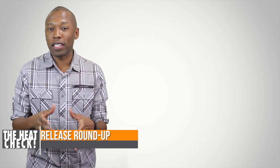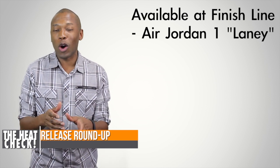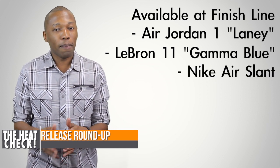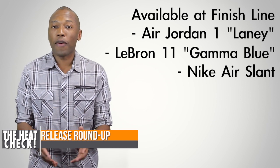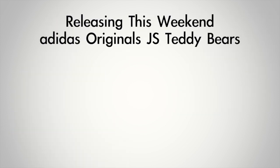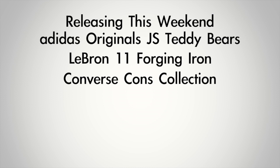Let's do a quick recap of some of the sneakers that'll be dropping this weekend. First up we have the Air Jordan 1 in the Laney colorway — again, this is the OG High. We also have the LeBron 11 Gamma Blue at $200, the Nike Air Slant Mid for fans of 90s-style sneakers, and the ASICS Gel Lyte Light 3 in the Urban Camo colorway. All of these shoes will be available this weekend at Finish Line. And let's not forget the Jeremy Scott Teddy Bears, the LeBron 11 Forging Iron, and the Converse Cons Collection, which includes the Aero Jam, the Anarchy High, and the Star Player Plus.